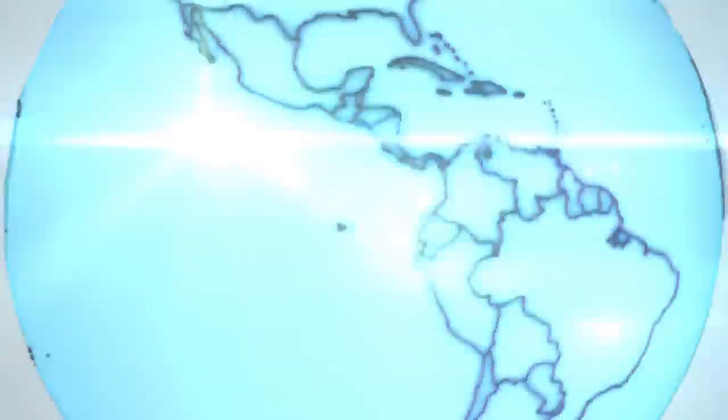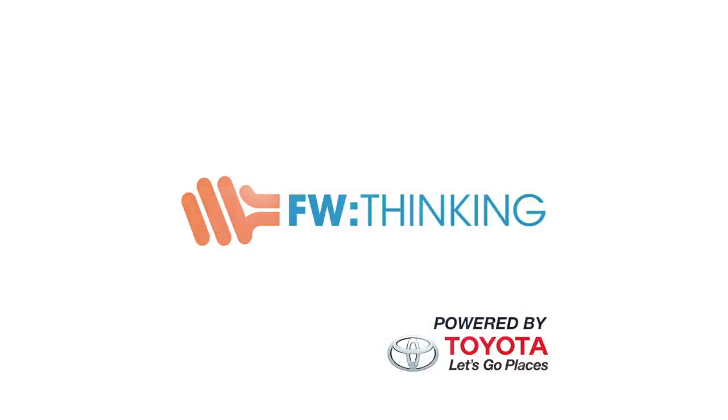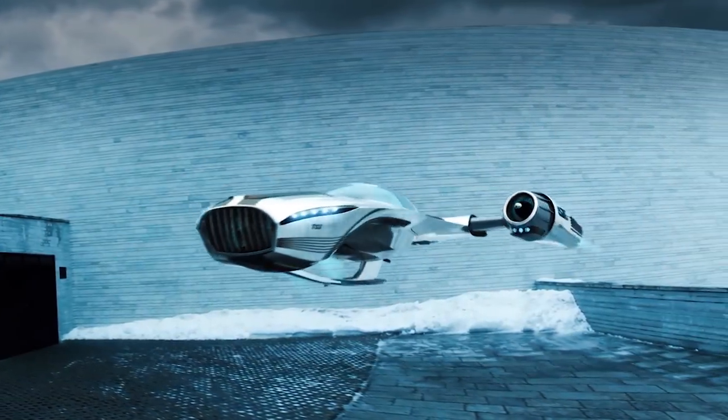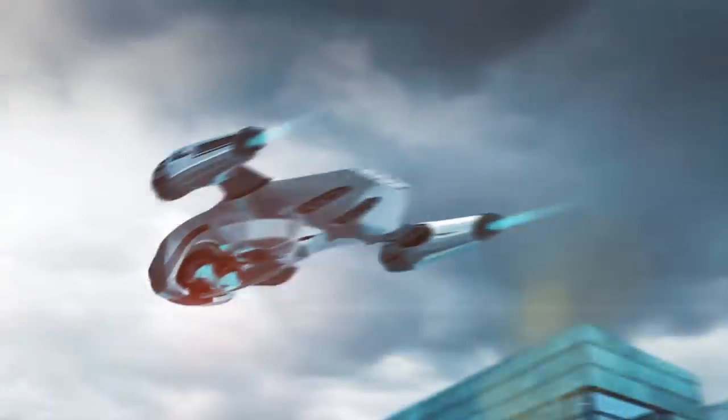Roads. Where we're going, we don't need roads. Flying cars are finally almost here! But are they going to live up to the hype?